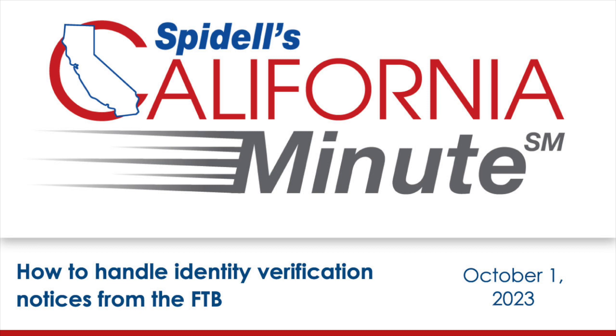Stay up to date on California tax news with a subscription to Spidell's California Tax Letter. Since 1975, Spidell has been a trusted and connected resource for tax updates at the state level. For subscription information, go to caltax.com and click Publications. That's all for this week. Join us next time for another episode of Spidell's California Minute.